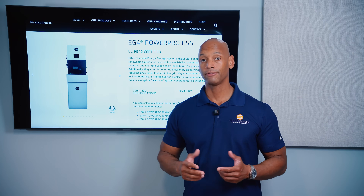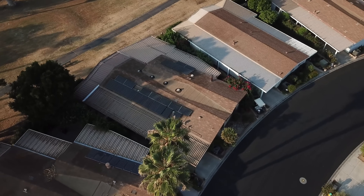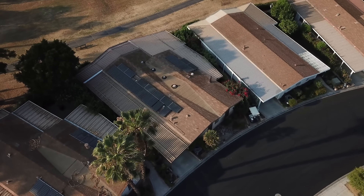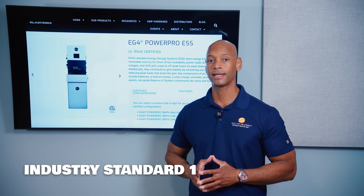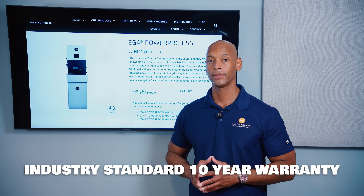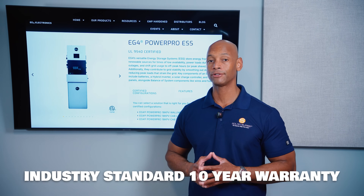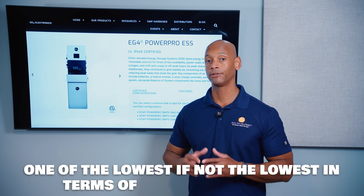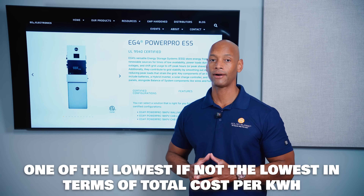With a single battery you can configure it for a whole house backup, though many people will want to add a second battery to double their storage capacity for running heavy loads like air conditioning overnight. In terms of warranty, EG4 offers that same standard 10-year warranty. In terms of cost, the EG4 solution is a tremendous value compared to SolarEdge, especially when looking at total installed cost per kilowatt hour of storage.